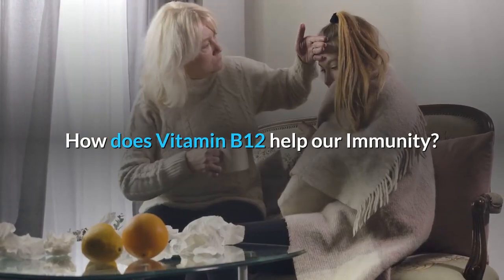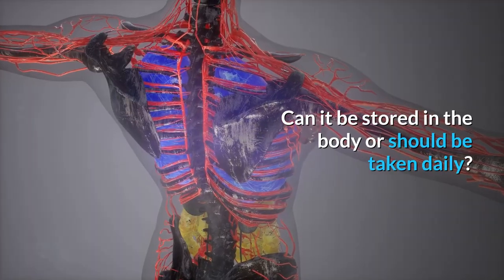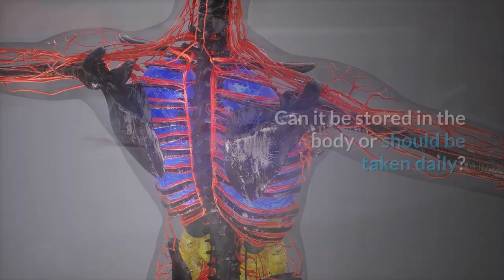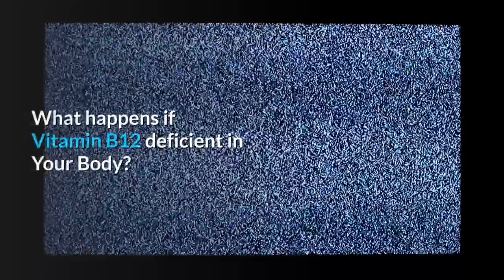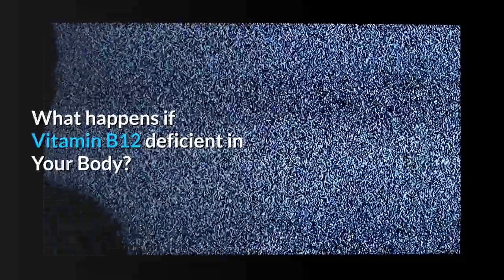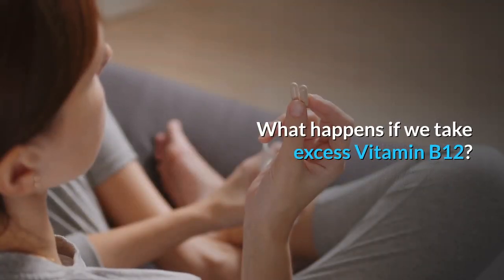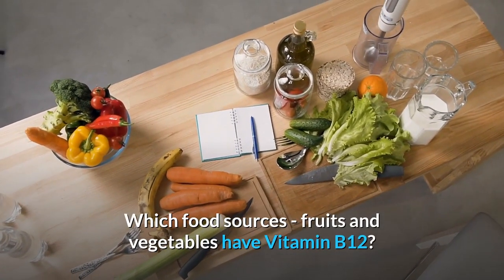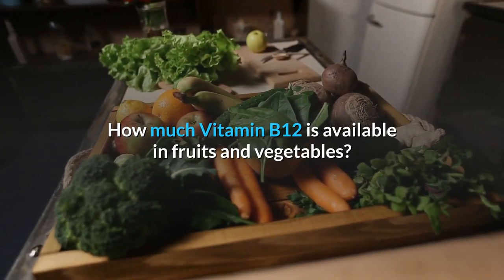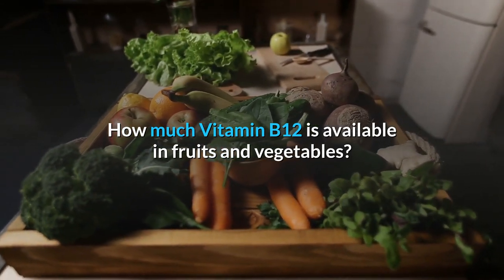How does vitamin B12 help our immunity? Can it be stored in the body or should it be taken daily? How much vitamin B12 is required? What happens if vitamin B12 is deficient in your body? What happens if we take excess vitamin B12? Which food sources, fruits and vegetables have vitamin B12, and how much vitamin B12 is available in them?